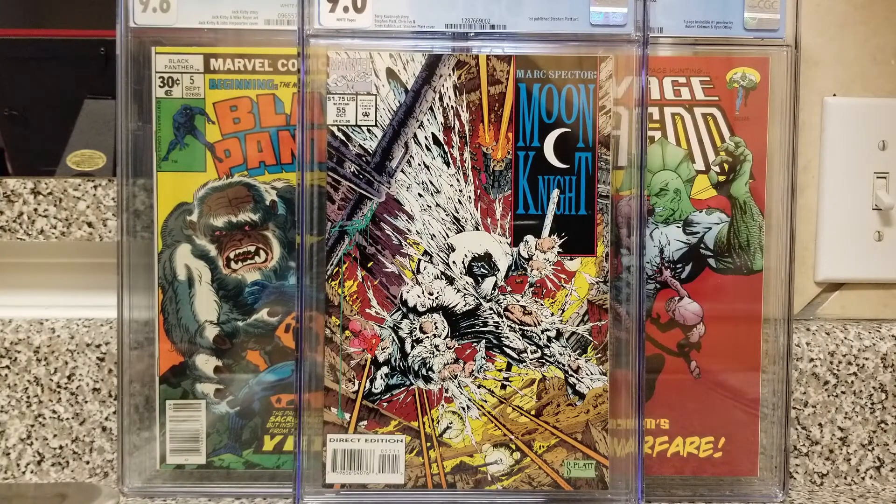I love Steven Platt's artwork. I love his anatomy and the way he draws his male figures — they're just so bulky and ripped, with all of his details. Kind of a little bit like McFarlane. I'm just glad to have this book back in my collection again.